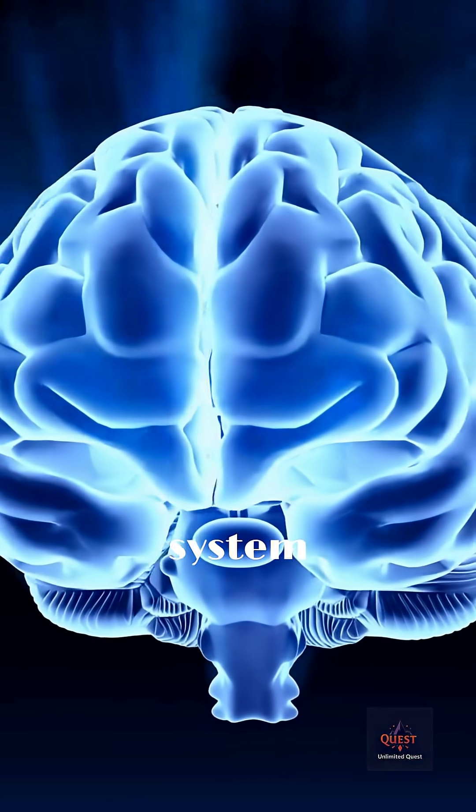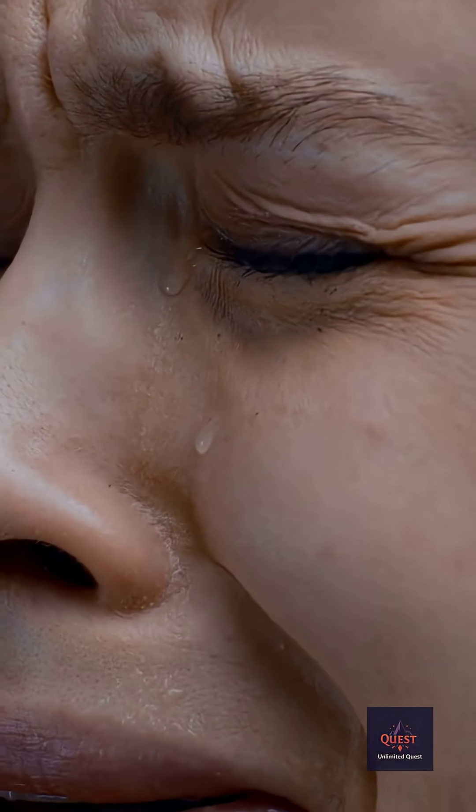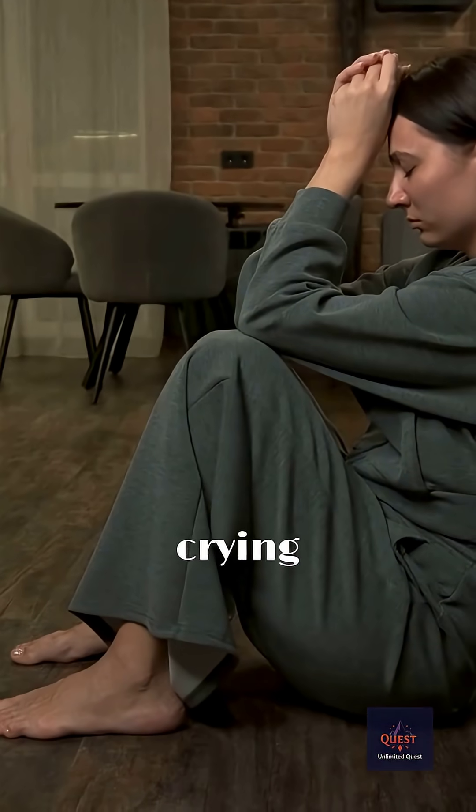Your brain's alarm system goes haywire. Sensing this acid as a major threat, it immediately commands your tear glands to open the floodgates, producing a torrent of tears to wash the chemical attacker away.